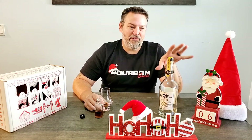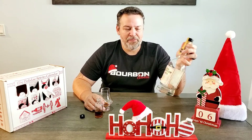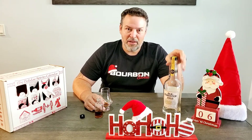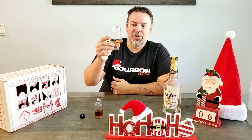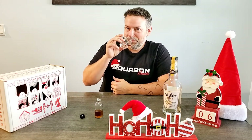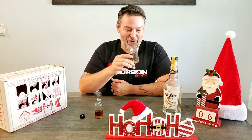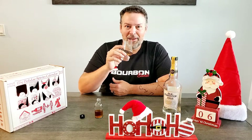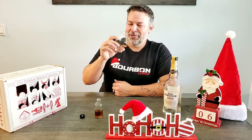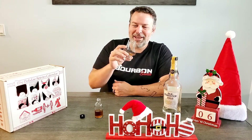I prefer this blend out of everything from the Whiskey Row series at Old Forester — I like it better than the 1910 and better than the 1920 by themselves. It's a 50/50 blend, super easy. I hope you guys enjoyed that, and I hope for some of you this was the first time ever having this. Now I hope you go out and grab a bottle of 1910 and 1920 and do a little blendy blend for yourselves. Thank you for watching, till tomorrow, have a great day.